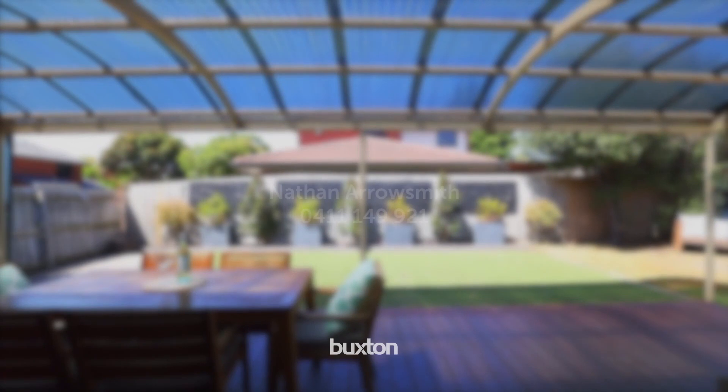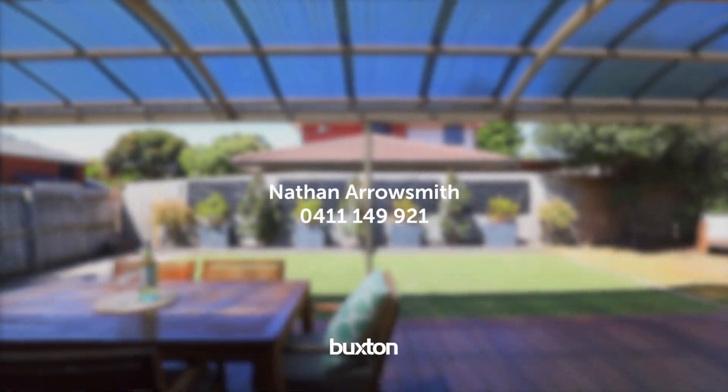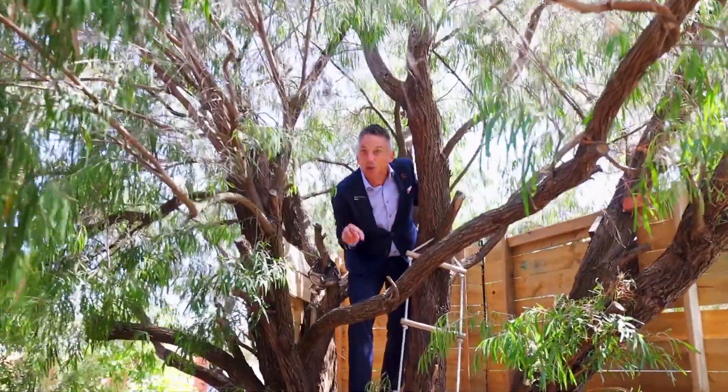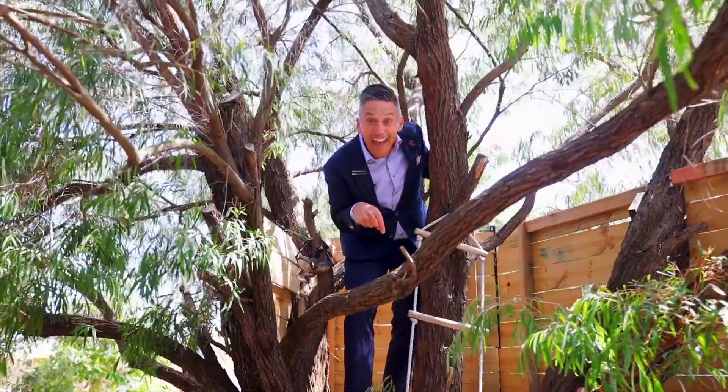I'll see you at the open. As kids we all dream of our very own cubby house — well here's a bonus: it comes with a house.